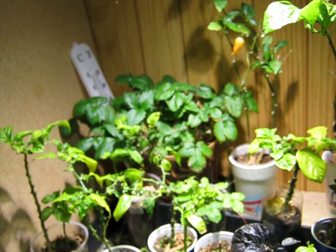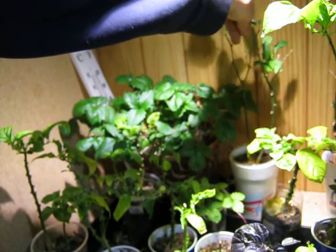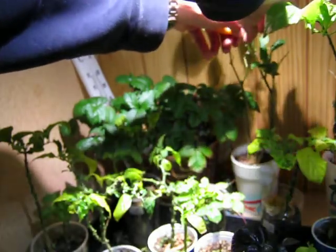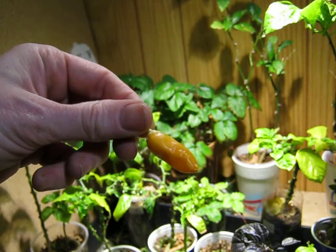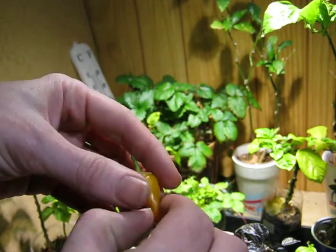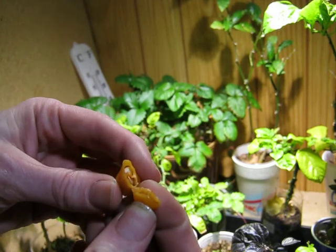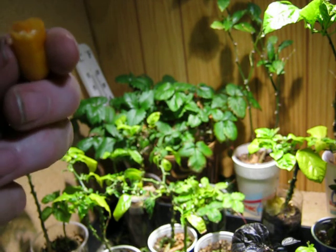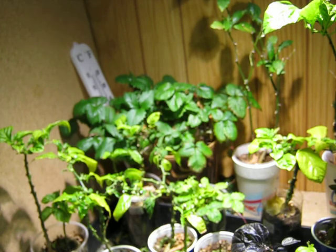I should pick it — let's pick it. It's still alive. Holy smokes, I can't pull it off. And that's a Sugar Rush Peach. I left it on there for four months and it turned orange. Let's bust it in half and see if it's still alive. It looks fine. Let's taste it — oh, it tastes awesome! Still good.